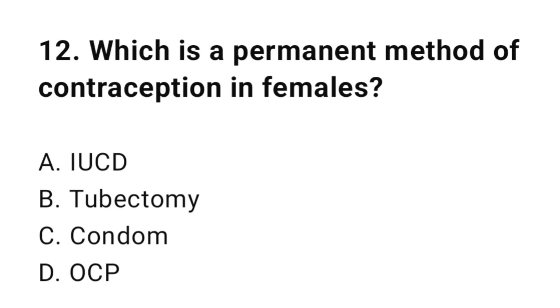Question number twelve: Which is a permanent method of contraception in females? The correct answer is B, tubal ligation.